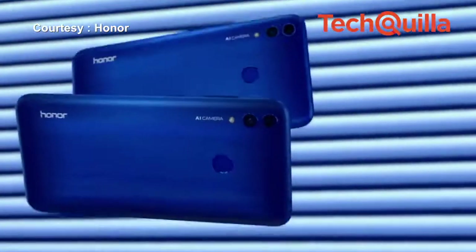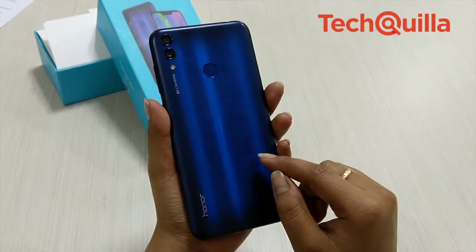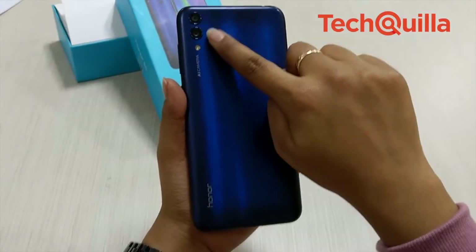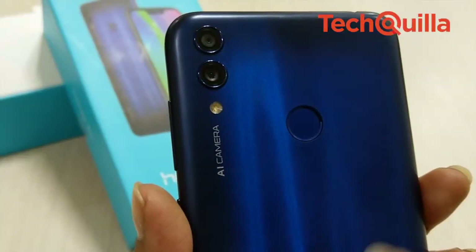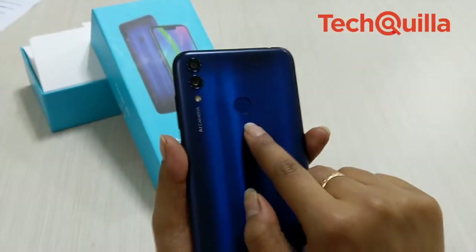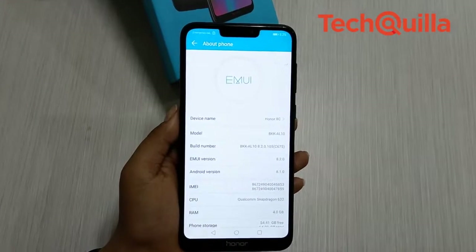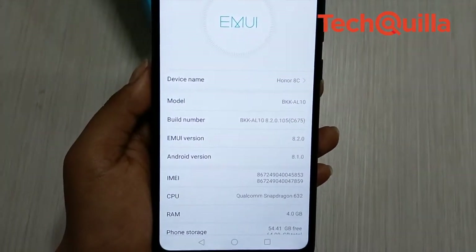Minor issues that one may encounter with the back are that it is a bit slippery and easily picks up grease. The dual rear camera setup and the flash are lined up vertically at the top left corner of the back, while the circular fingerprint sensor — which we found to be very fast and accurate — is centrally located.